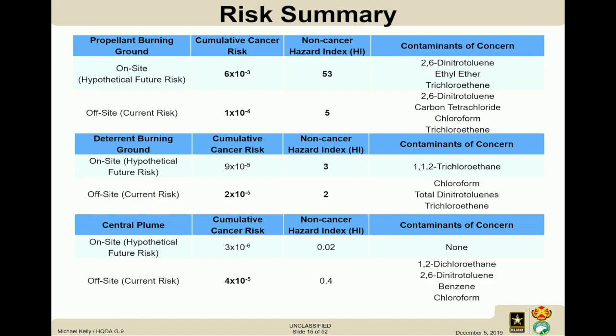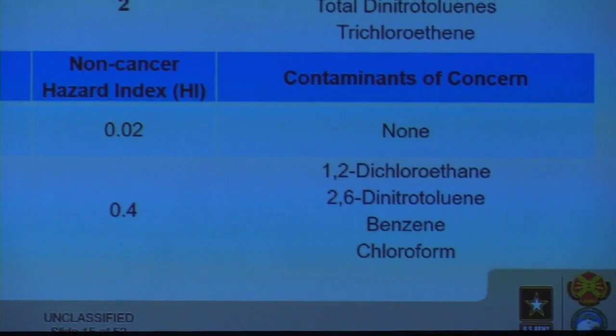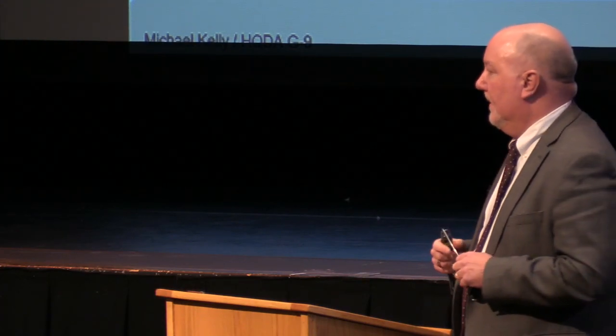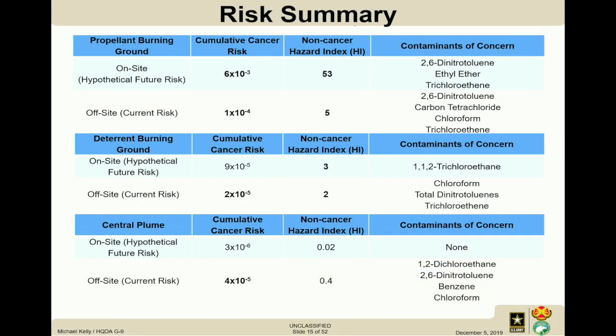In some plume areas we have the common explosive compounds: 2,4-DNT and 2,6-DNT. About ten years ago, the state of Wisconsin issued total DNT levels covering all isomers — so we're also looking at 2,3-DNT, 3,4-DNT, and 3,5-DNT. In the case of the deterrent burning ground, all five DNT isomers are addressed. For the central plume, it was the 2,6-dinitrotoluene that was the primary driver.